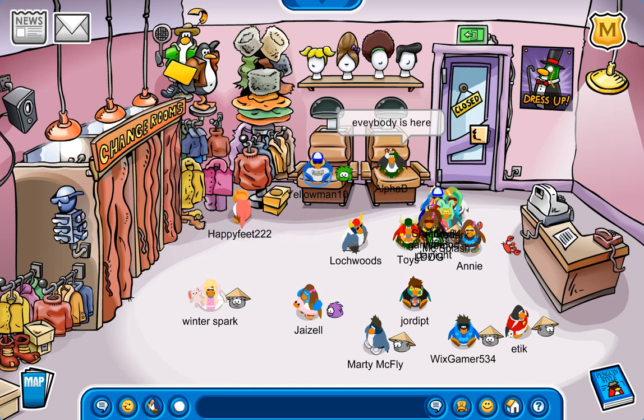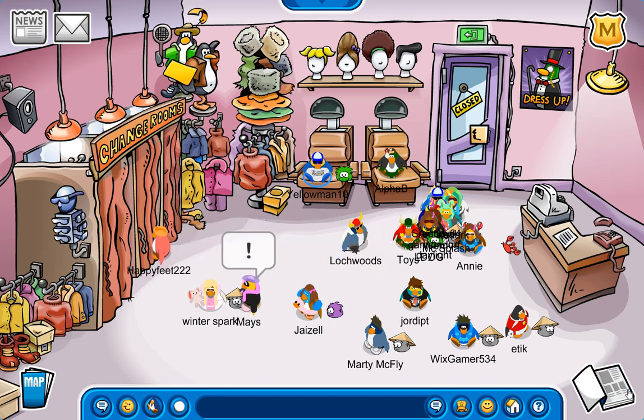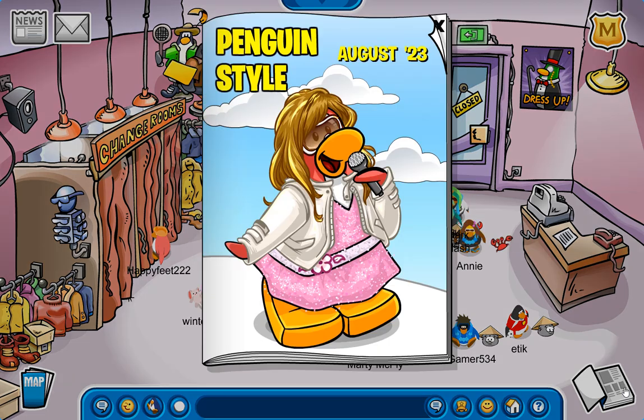Hello, guys, and welcome back to Club Penguin Journey. So it is Wednesday, August 2nd, 2023, and the Penguin Style literally just released right before I started filming this video.